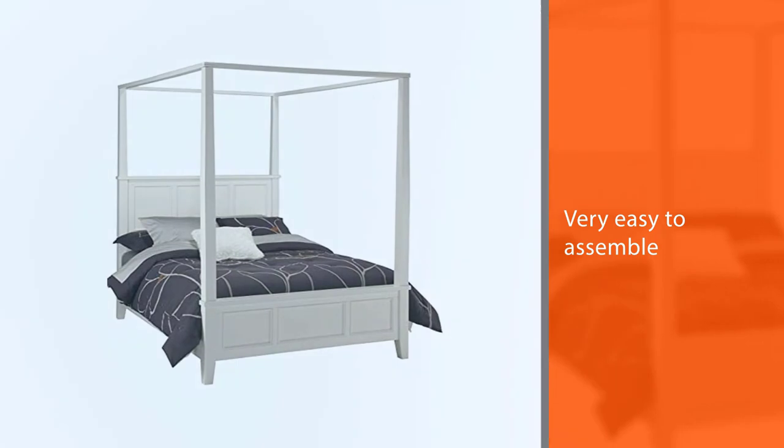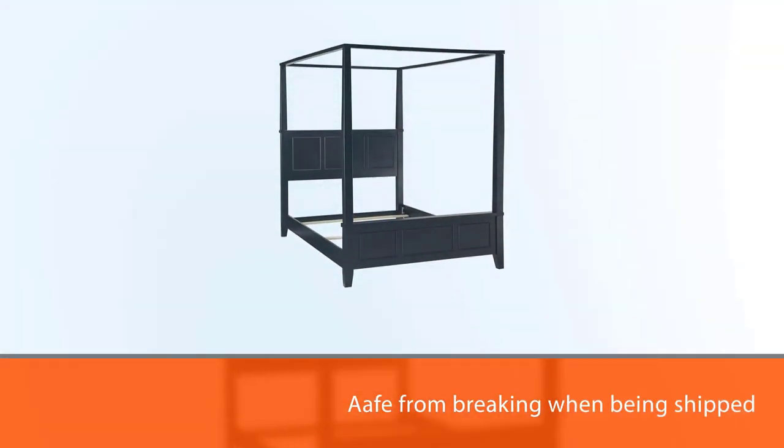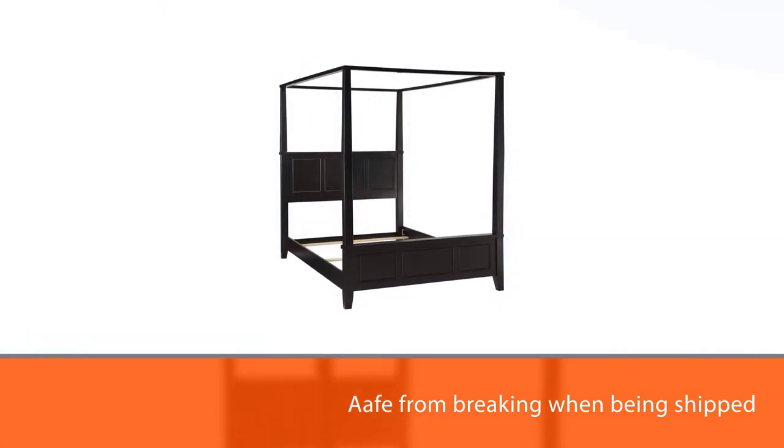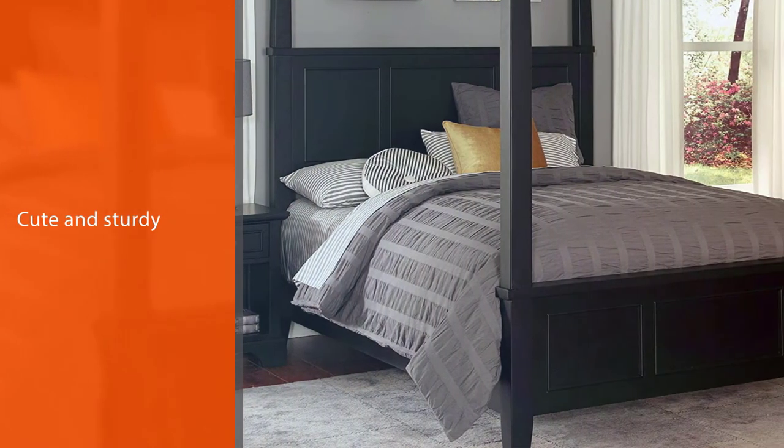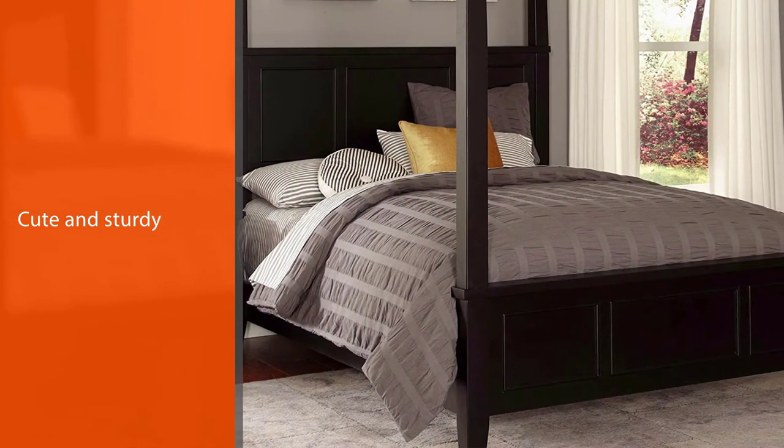This frame looks classic, which helps it match many interior designs. Also, it is affordable compared to many canopy bed frames. The DHP Jenny Lind Metal Canopy Bed frame tends to arrive early for most customers and is great for children.